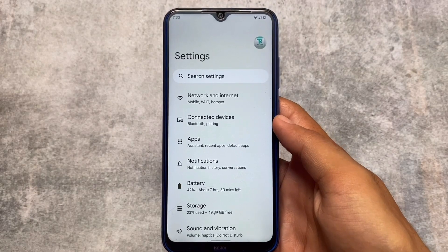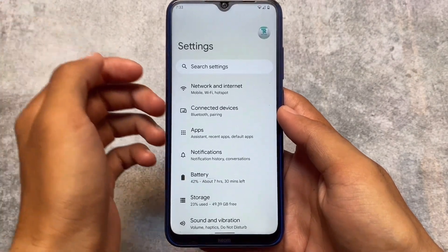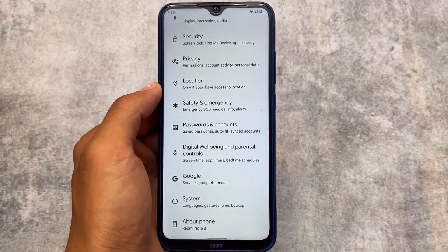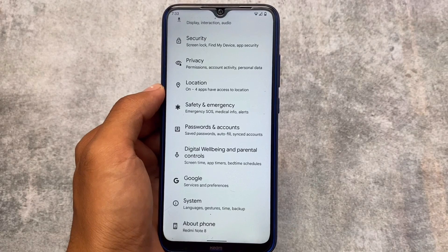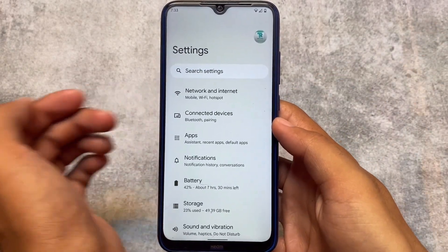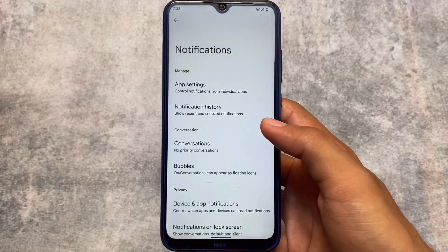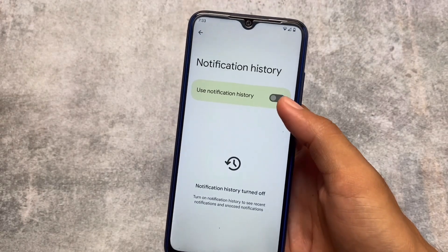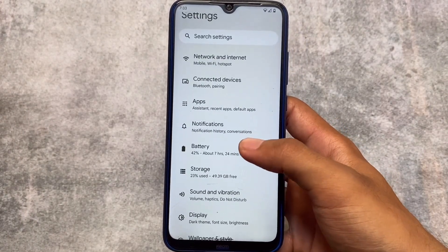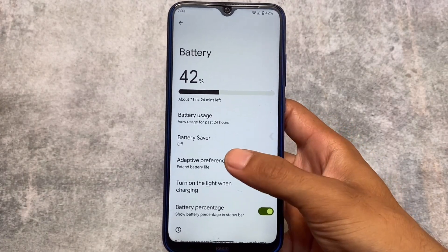These are some noticeable changes, but there are also under-the-hood changes here and there, and there might be some device-specific changes too, so make sure to find out the device-specific changelog for your device. For example, if you use the Redmi Note 10 Pro or Redmi Note 8, you will see the MIUI camera pre-installed, which might be a positive thing.